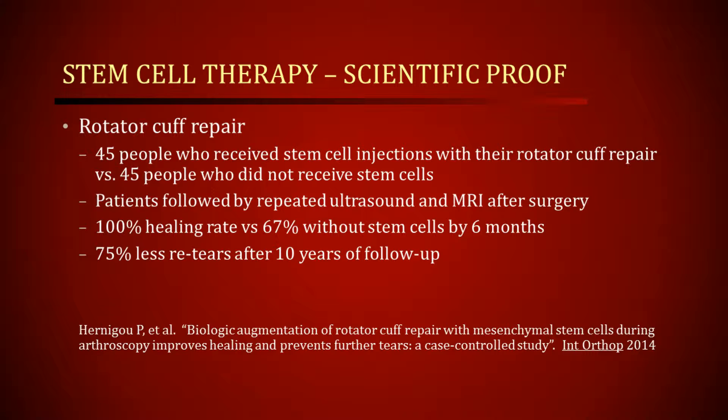Now, those 67% still may feel fine, and we know this — we've known this about rotator cuff surgery for a long time. However, our concern is: what happens to those people after many years? Will they start to have problems down the road? Another remarkable finding of this study was that 10 years later, those patients who had stem cell augmentation of the repairs had 75% less retears. So we have to believe that those patients will ultimately do better, meaning they will have better strength and less likelihood of recurrence of symptoms or pain.